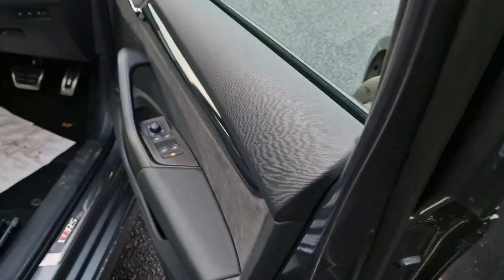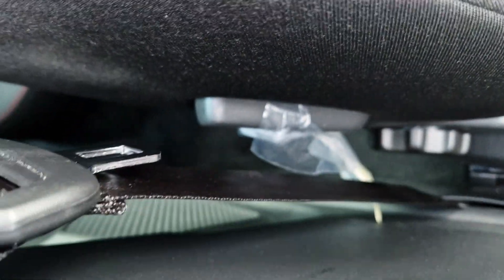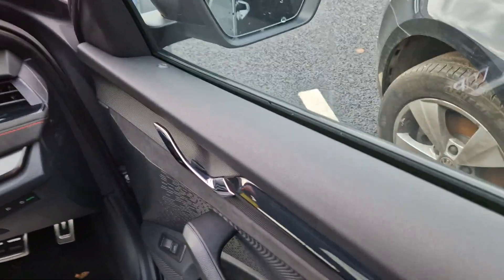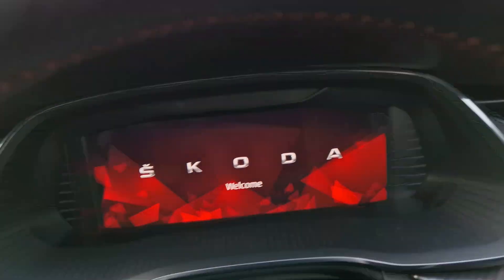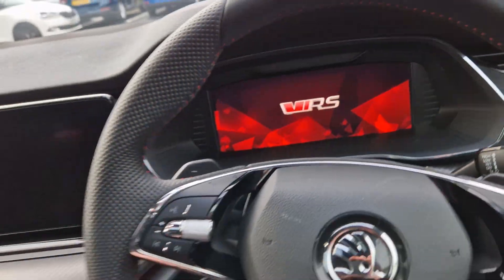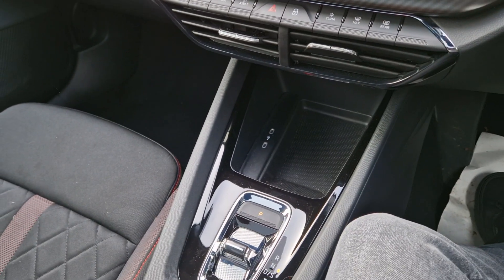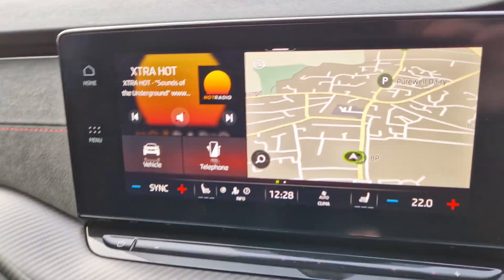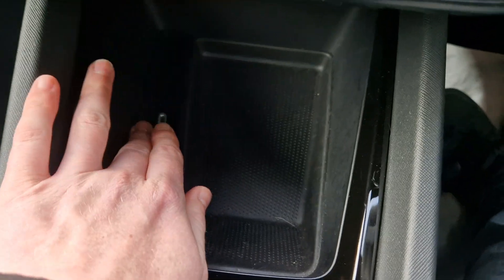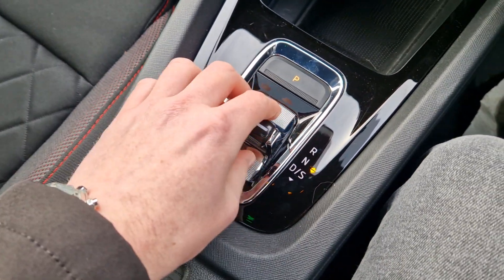Moving on to the driver's seat now. Obviously we've got the VRS kick plates down here. With the seats themselves, we still actually have the stickers on there from new. Obviously we've got the really nice VRS bucket seats. Digital driver's display up ahead with a VRS flat bottom leather perforated steering wheel — a really nice touch. Then you've got the newer design controls for the gearbox. There are heated front seats in here. No wireless phone charging I'm afraid, but you do have USB-C's in here for charging, Android Auto and Apple CarPlay features. Obviously then you've got your gear selector here.